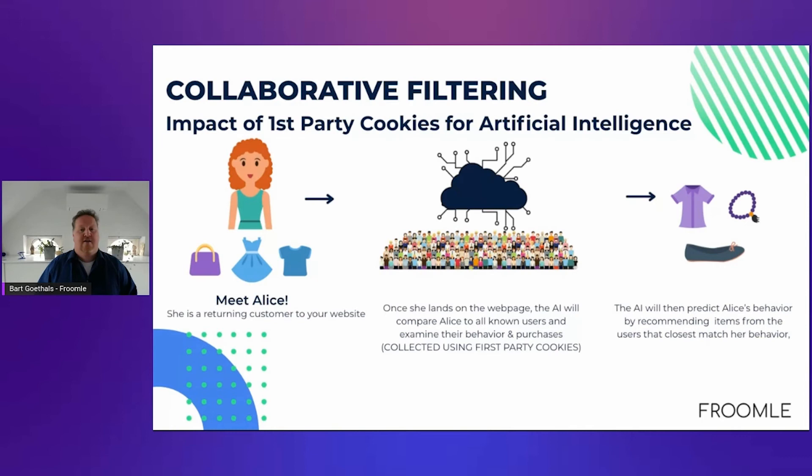The real power of personalization is providing the perfect experience for every single user. The technology behind this is called collaborative filtering. Intuitively, it's not that difficult. Suppose we have Alice — she visits the website as a returning customer. Once she lands on the page, the AI compares Alice to all other users, examines their behavior and purchases, and finds those users most similar to her. Once that similar group is identified, the AI uses all information about that group to recommend to Alice what is most popular or typical for them. That's where the magic of AI happens — number crunching and mathematical formulas to find that similar group.